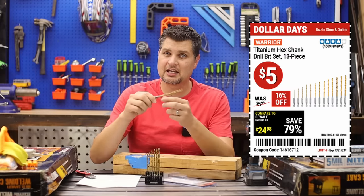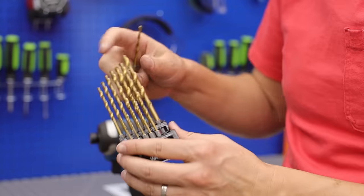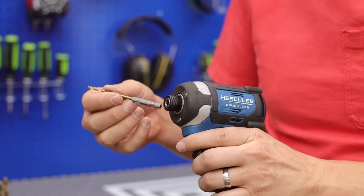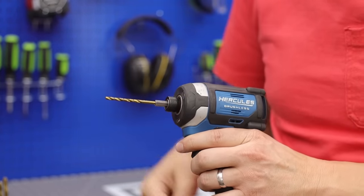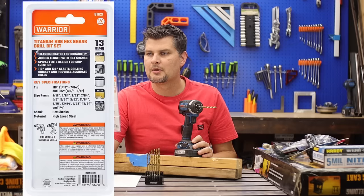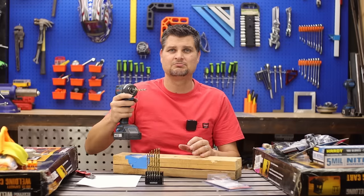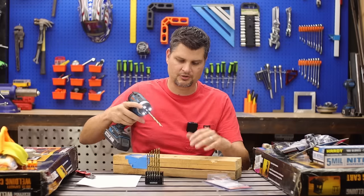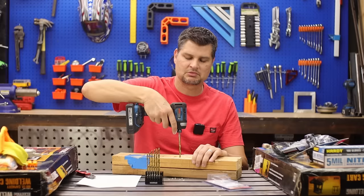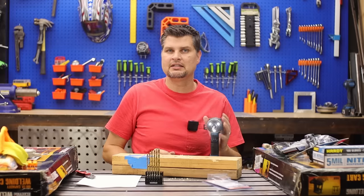The titanium hex shank drill bit set. These are perfect for anything but steel — I think even on the box it says soft metal, so keep that in mind. Don't be thinking you're going to be going through metal. I keep these for quick in-and-out pilot holes.